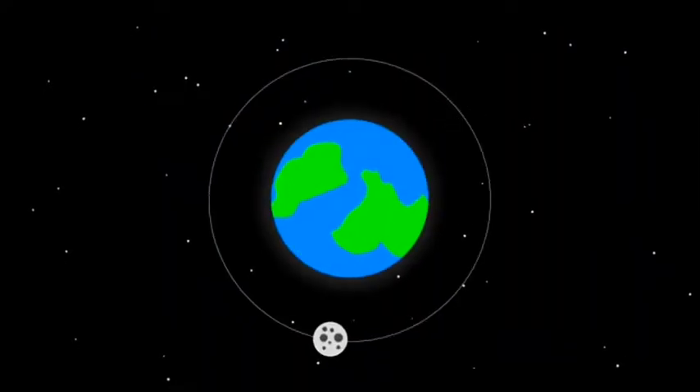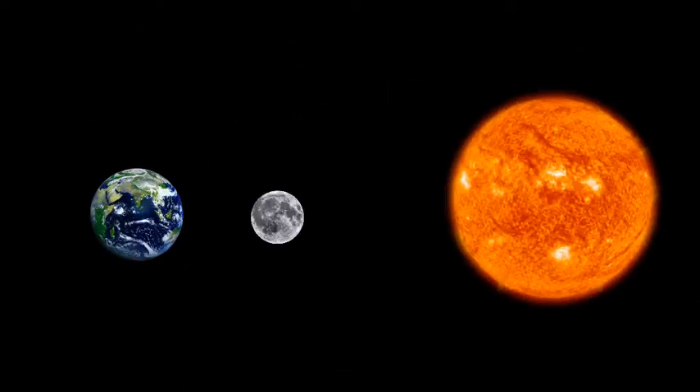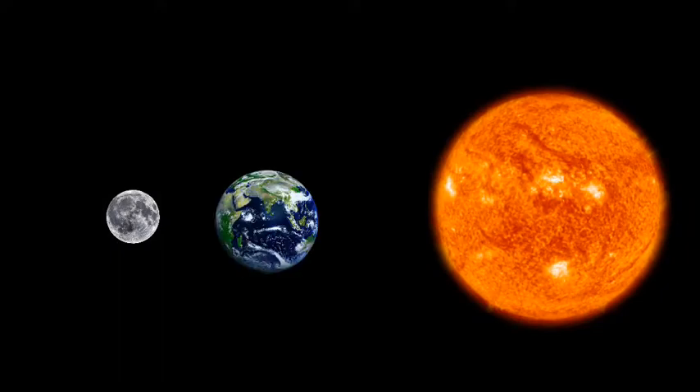We can only see one side of the moon's surface at a time from Earth. The moon orbits around the Earth every 27 days. There are some days when the moon is between the Earth and the sun, and some days when the Earth is between the moon and the sun.